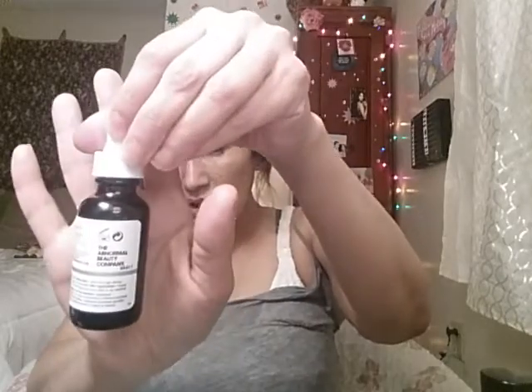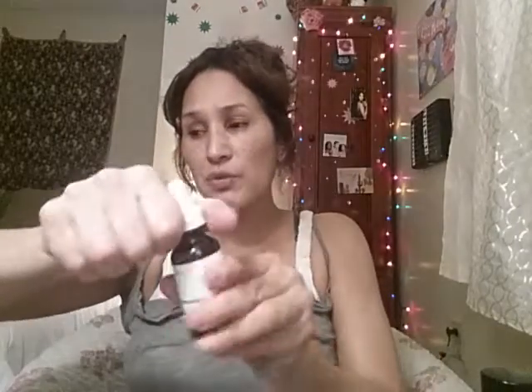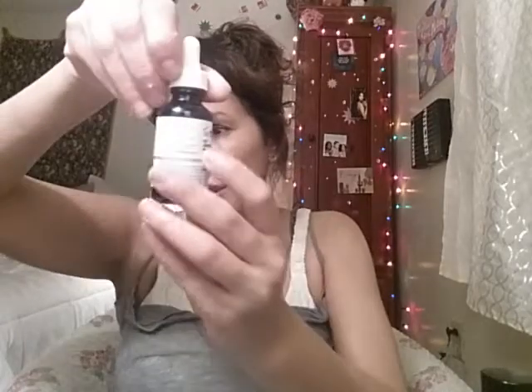The next thing that I picked up is from The Ordinary. This is the BHA 30%, which is an acid. This is new — I am going to try it for the first time. I will do a patch test because you never know, especially with every skincare product, you have to be careful. And this is the Cold Press Marula Oil — it's a clear little liquid, and it's 100% cold pressed.